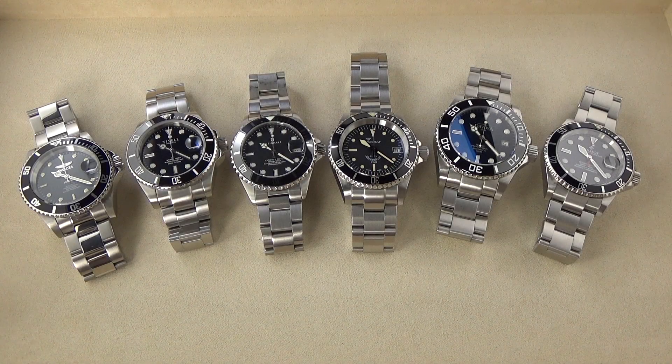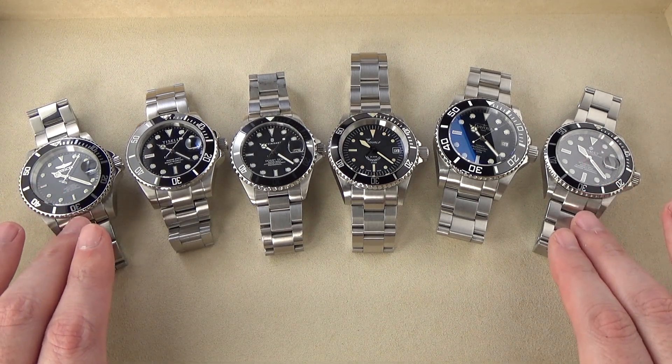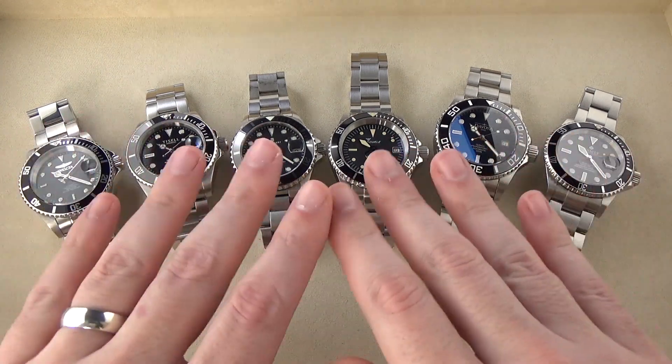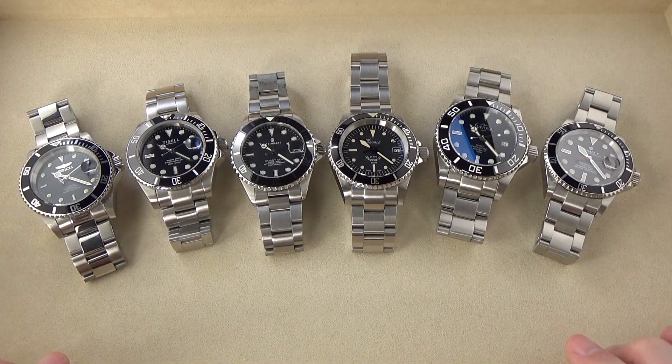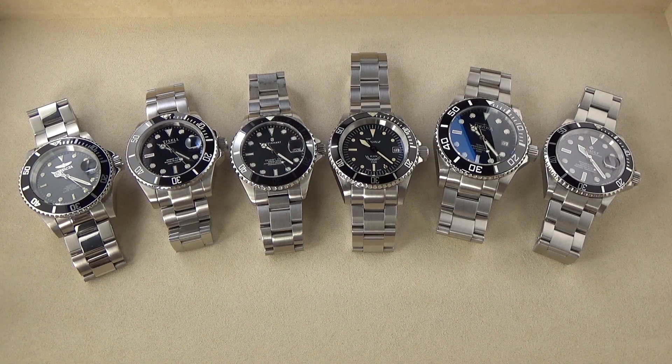We have watches ranging from around $50 on the low end all the way up to $1,500 on the high end, with a lot in between. I know there will certainly be watches I don't have here, and people will say why aren't you comparing this or that. I did my best — getting all six of these watches together was a lot of work and a lot of people had to come together.